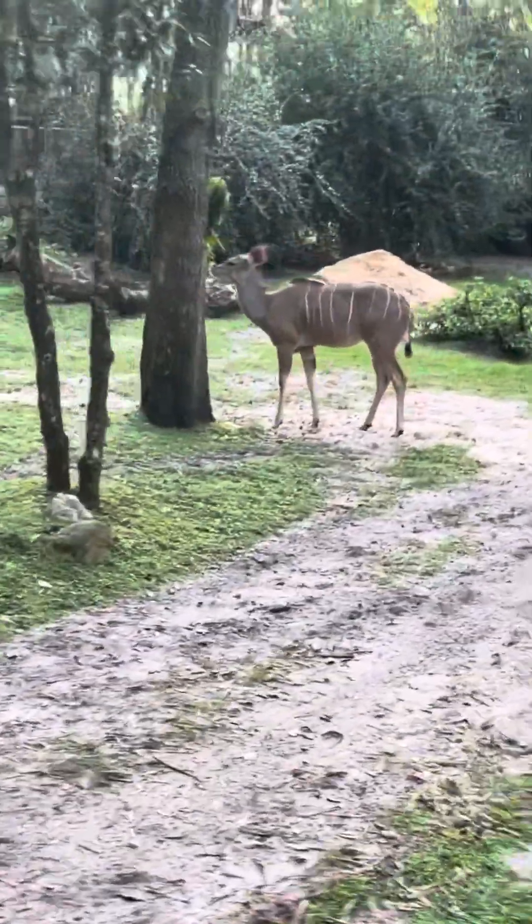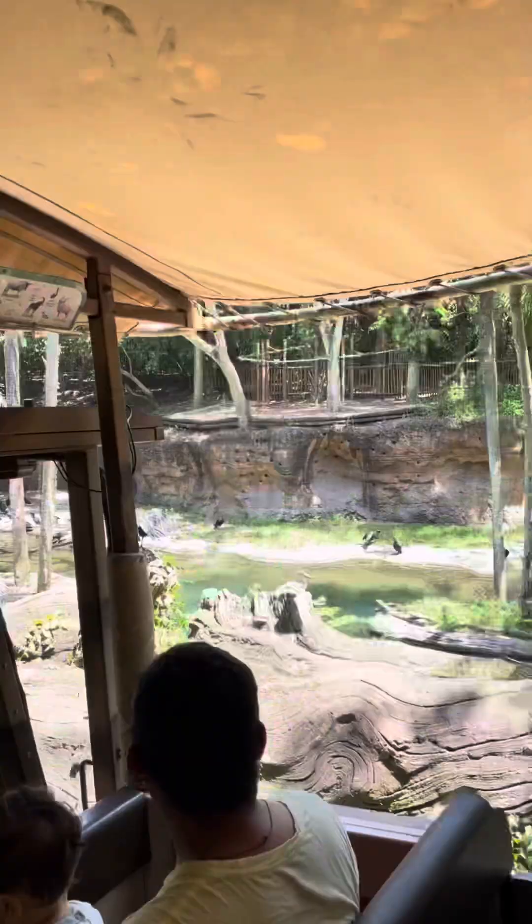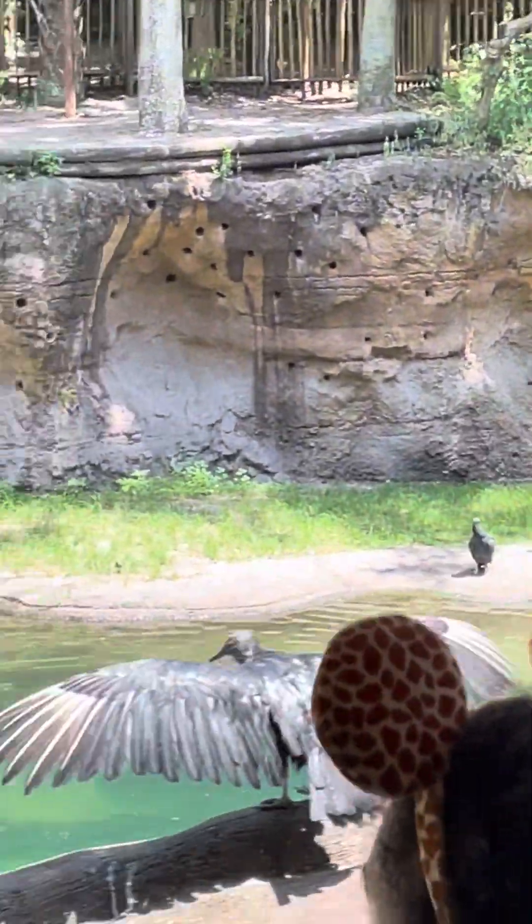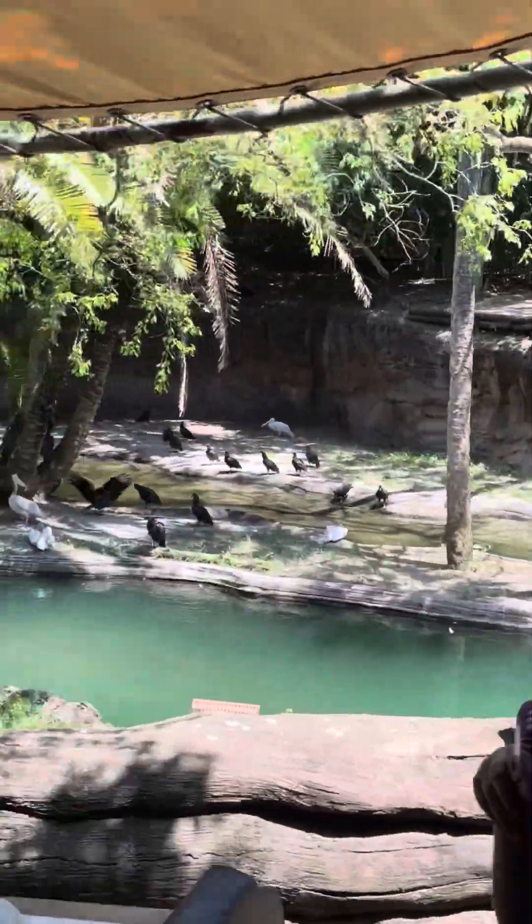We have six birds here — those are pink-backed pelicans. They get their name because the skin on their backs turns a blush pink during mating season.